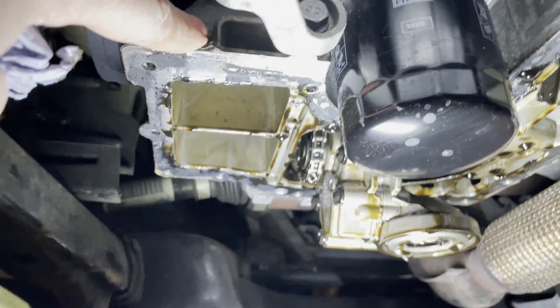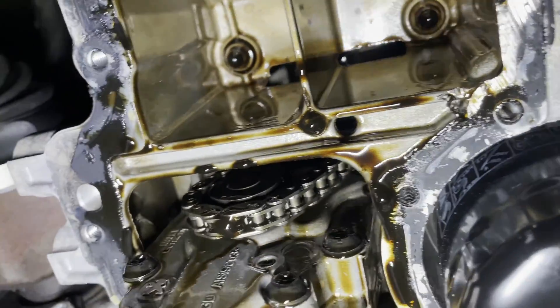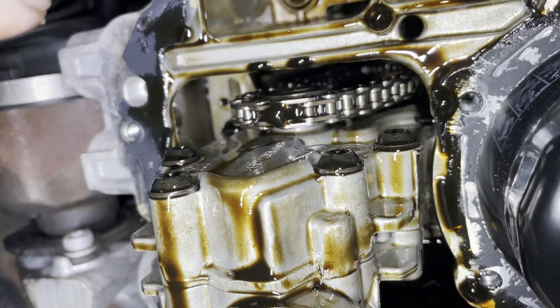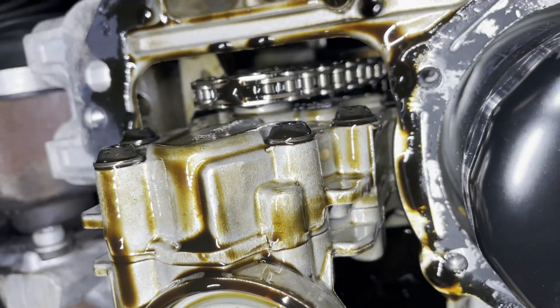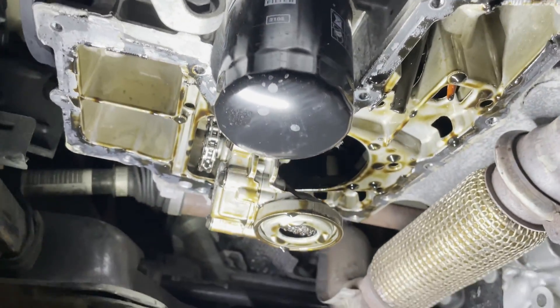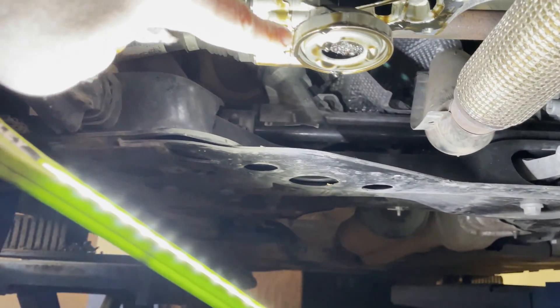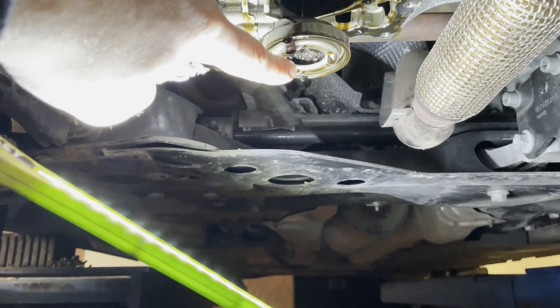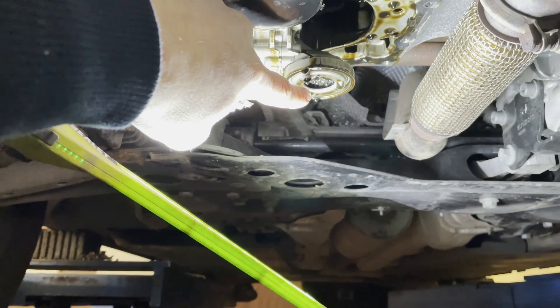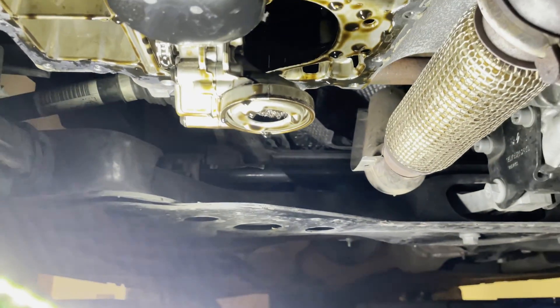These types of engines have a belt that runs in the oil, so it's not visible externally. The chain is visible but the upper section has the timing belt running in oil, which can cause the belt to disintegrate and eventually the chunks of the belt to block the oil pump strainer.